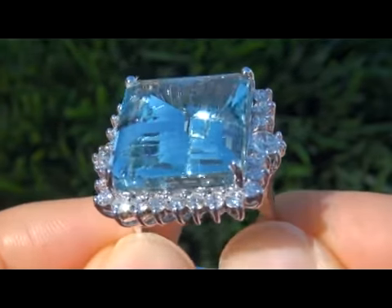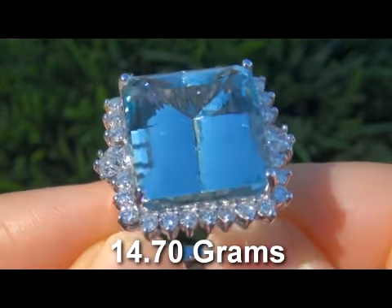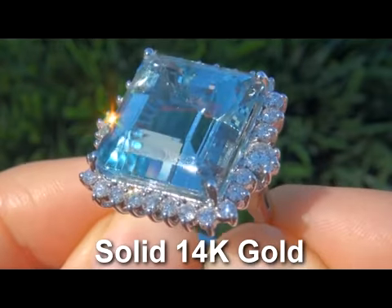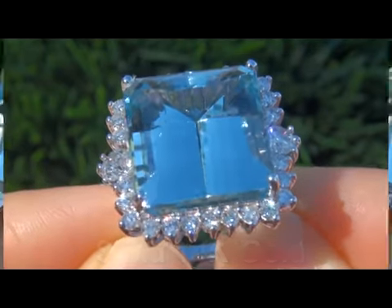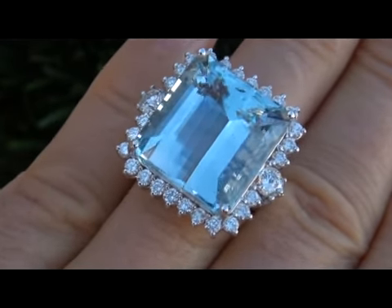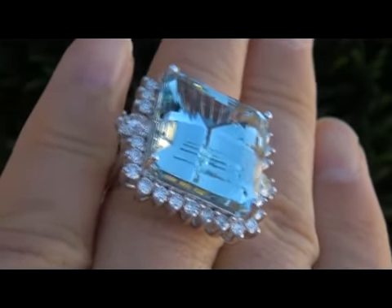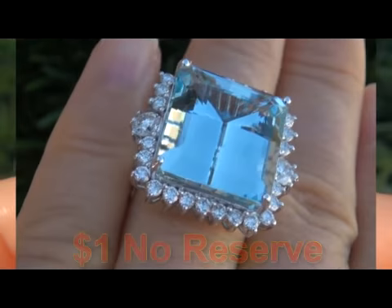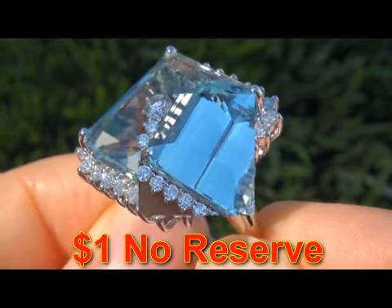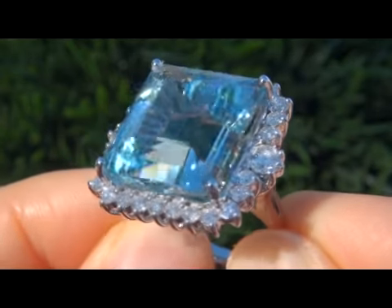The total ring weighs a heavy, strong, and sturdy 14.7 grams, is solid 14 karat gold, and a lady's size 8. It is in absolute mint condition and a fine example of a top grade ring. The beauty is going to be auctioned off on eBay at $1 no reserve due to the urgency and timeframe our consignor needs to liquidate this asset.